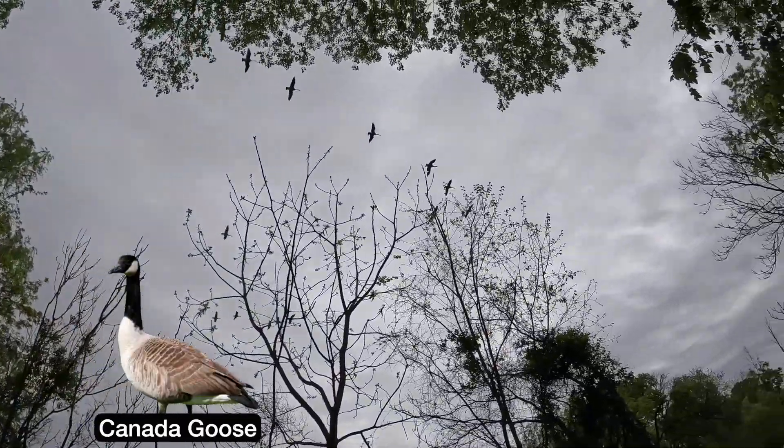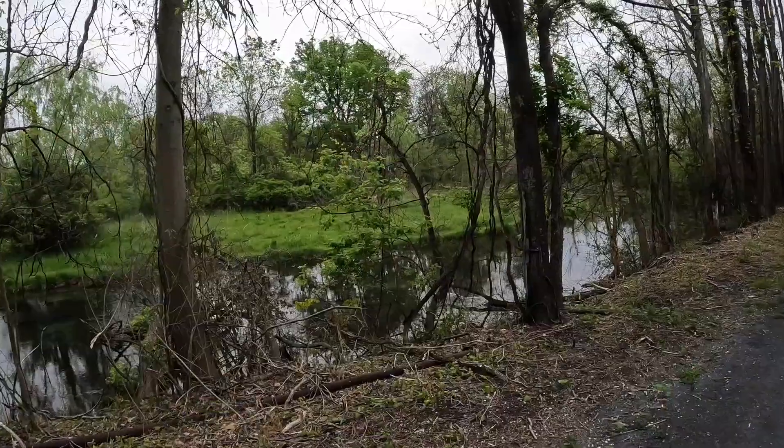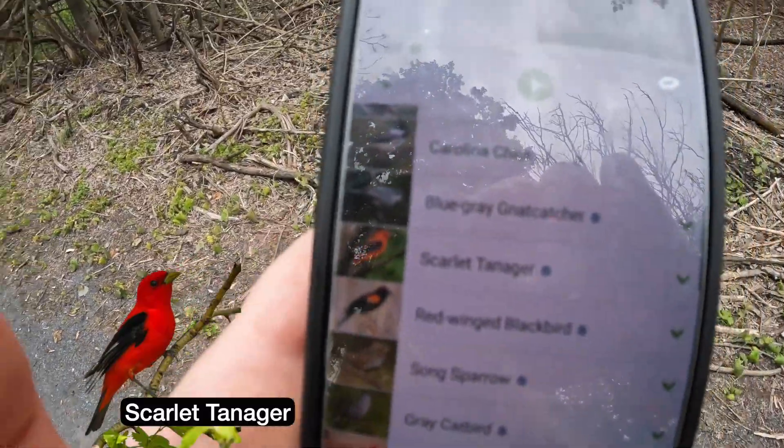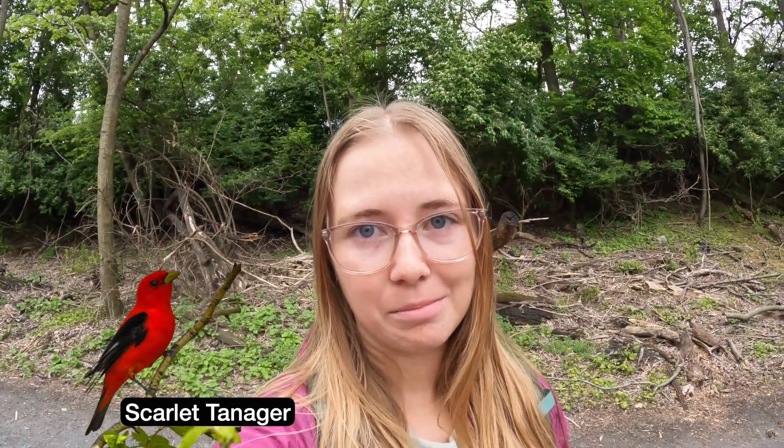Canada geese — oh, a lot of them. There's a little chickadee right in front of me. Merlin just caught a really cool bird — a scarlet tanager. We're gonna see if we can confirm that one because that's a neat bird.